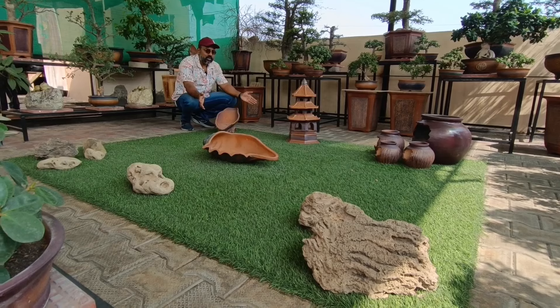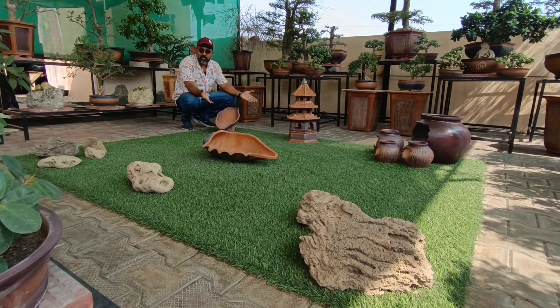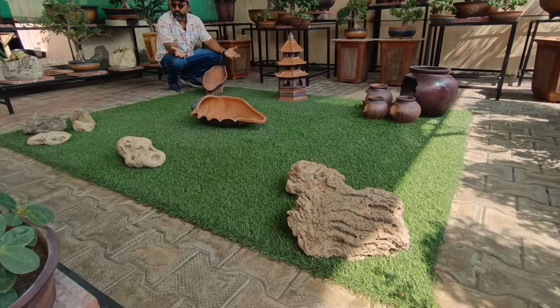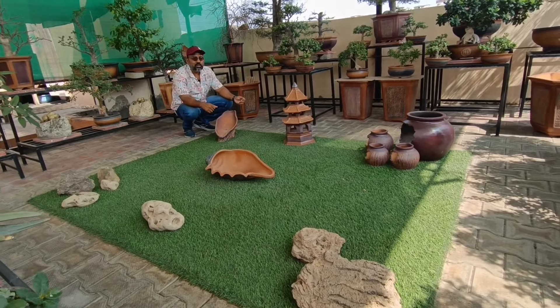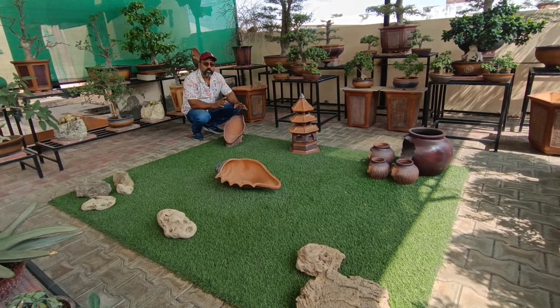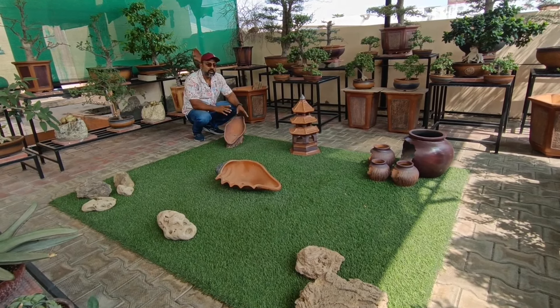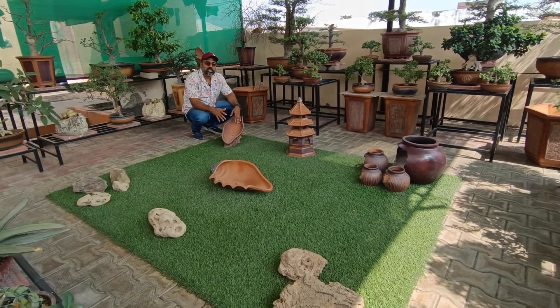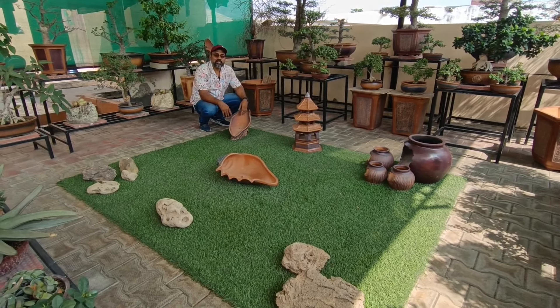These are handmade ceramic pots. Here is a small-size section which looks beautiful. Here are some pots and stones. I will show you some caudiciforms in close-up because I am sure the video is going to be long. We have started to show plants. Now we are going to go to the upper area where there are more cactus and succulents.